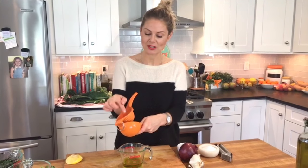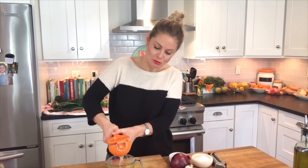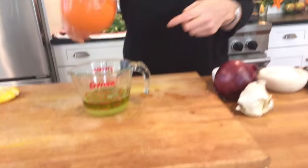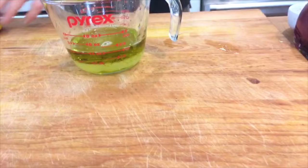Another favorite kitchen tool is this little citrus squeezer. You'll notice at the store they sell one for lemons, limes, and oranges. Just get the one for the oranges because it's the biggest, and you can do your lemons and limes in there too. If you get the smallest one, which is the lime one, then all you can do is limes. So we're about 50-50 there with the oil and lemon juice.